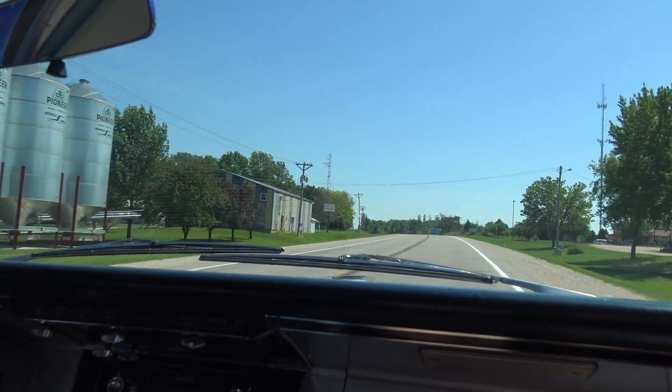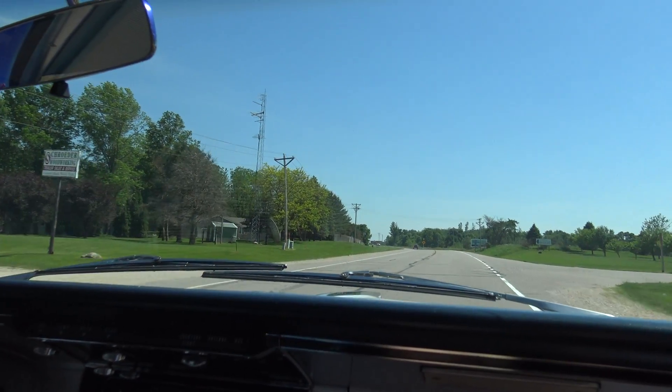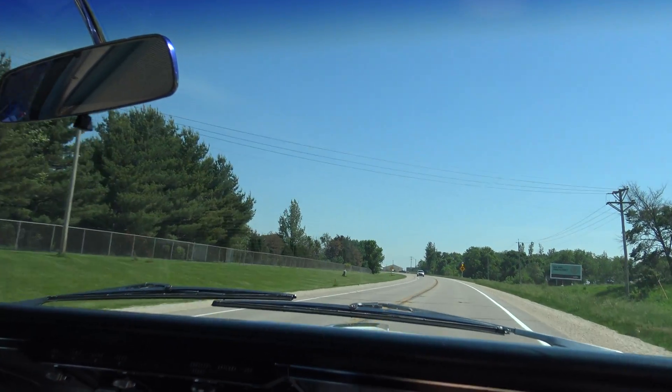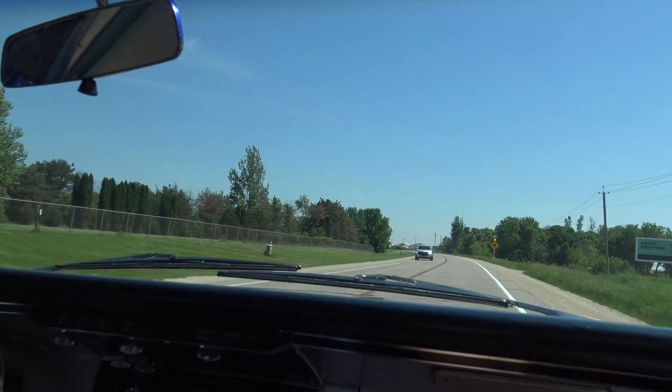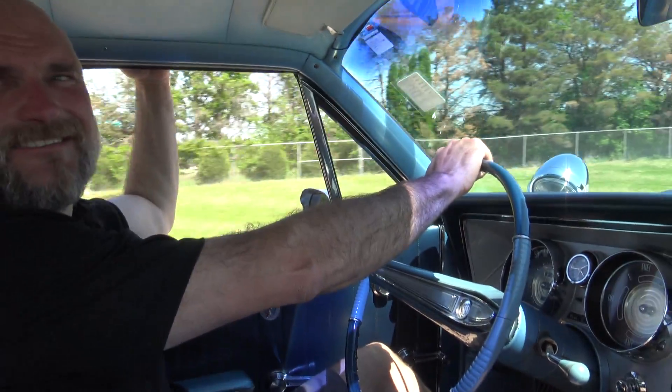The undercarriage is real nice and solid. We've got a bunch of pictures up there on our website — I'll put the link down in the description of this video. Go on there and check out the undercarriage pictures and see how solid this Buick is. Anything else to add? I love it. It's a cool car.